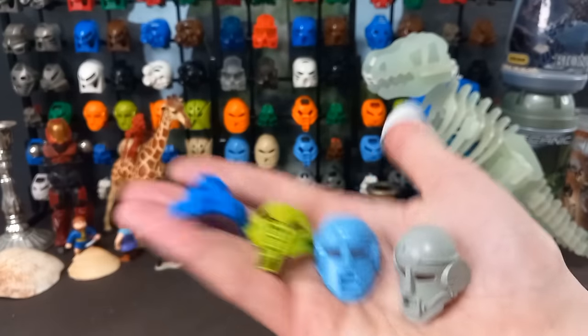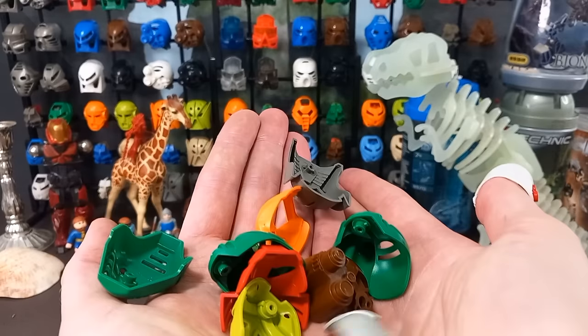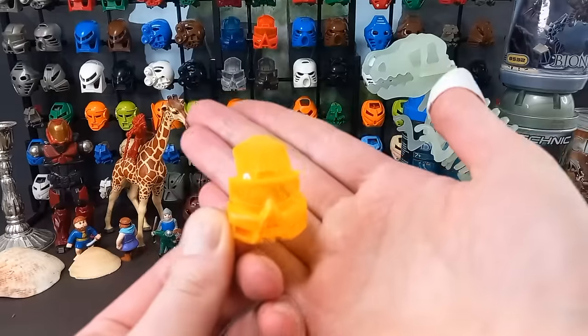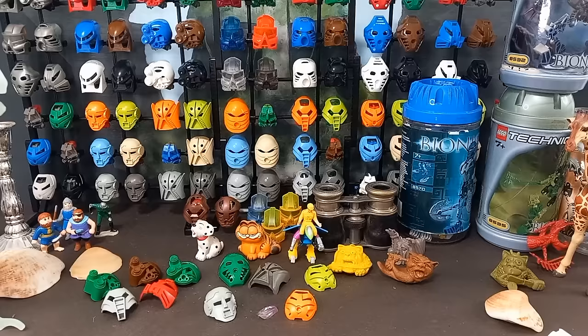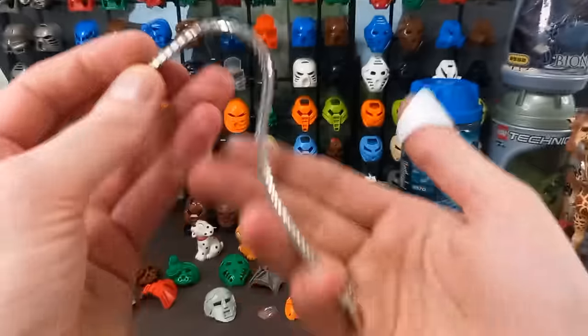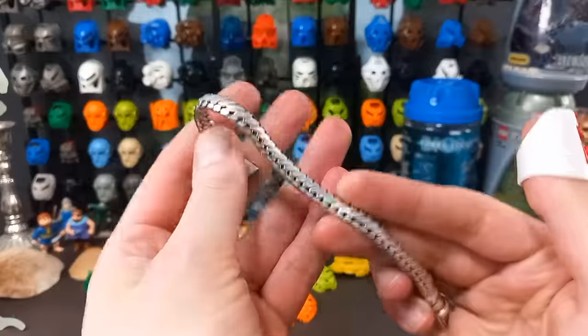And then we've got the masks — four new ones and a heck of a lot of repeats, including a second Yellow Kaukau which is a shame. But maybe I can trade it for another Protodermus Nuva mask. And then there's this silver chain — or bracelet, whatever it is — and honestly I'm not quite sure what to do with it.